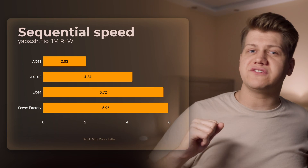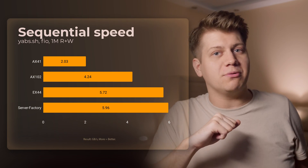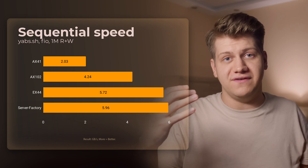On the other hand, sequential storage speed on the Server Factory VPS is amazing, and you can end up with a VPS that has faster sequentials than a dedicated server. This is happening because most operations on servers are not sequential, but rather very small random reads and writes. That means there's a lot of bandwidth for sequentials, but there can be some latency which causes a drop in small read and write performance.